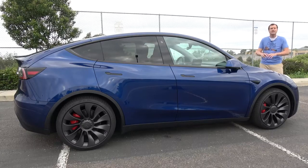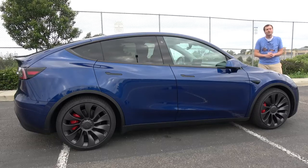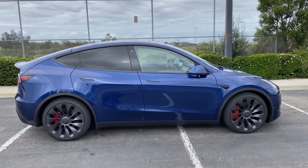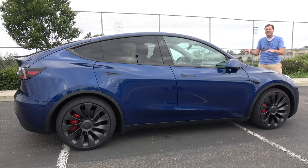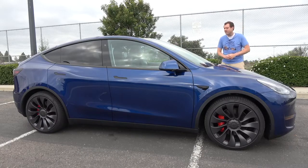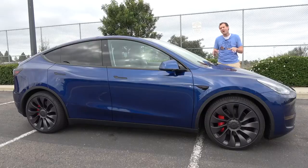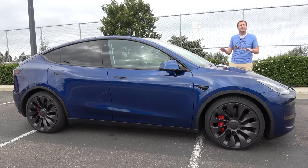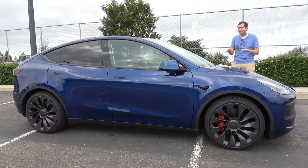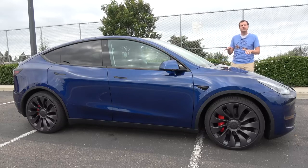Right now, two versions are offered. You can get the long-range model with a range of about 320 miles and a starting price of around $53,000. Or you can upgrade to the performance, which this is — a starting price of around $61,000 and a 0-60 time of 3.5 seconds, putting it deep into sports car territory. It's a family crossover, about the same length as a BMW X3 or a Jeep Grand Cherokee, seating five with two rows of seats. This particular Model Y is well-equipped with the performance upgrade and Tesla's autopilot self-driving system for a sticker price of just under $70,000.